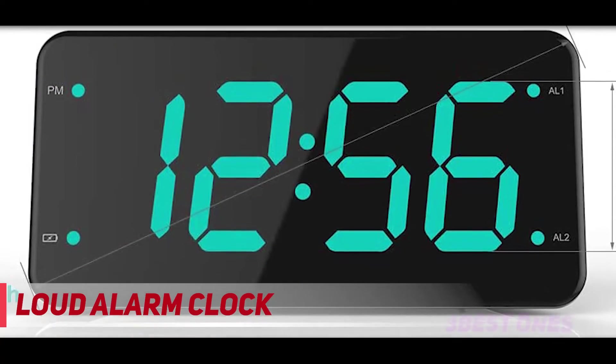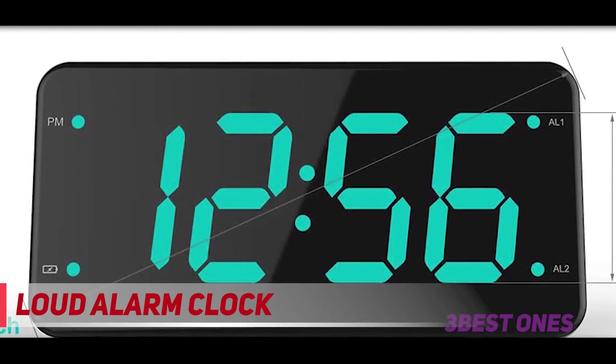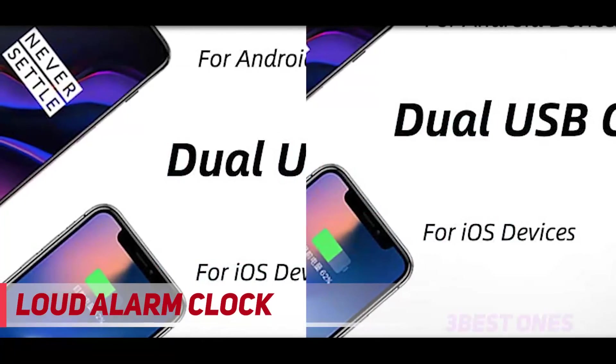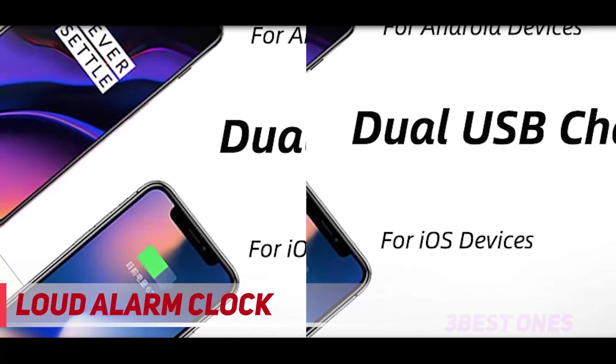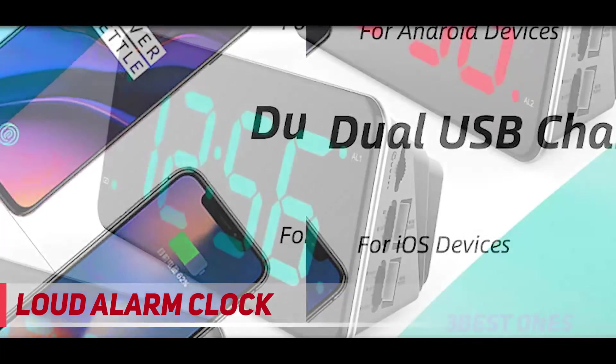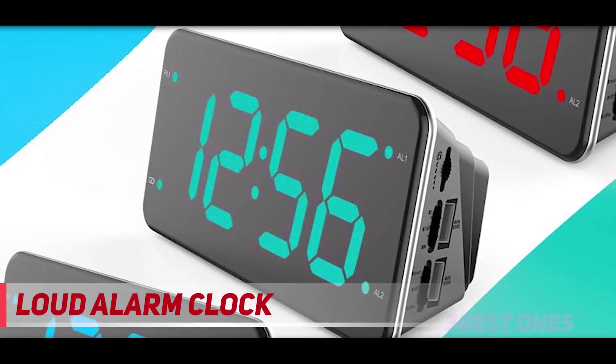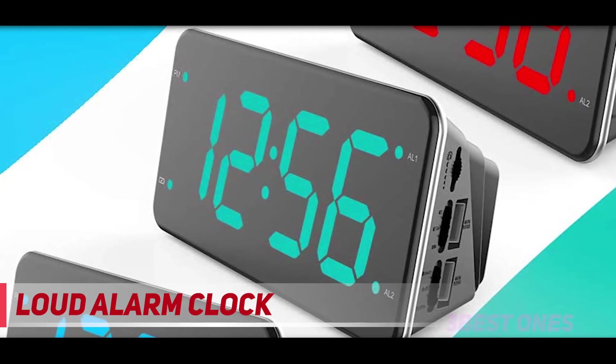The snooze function allows you to suspend the alarm temporarily and catch a few extra adjustable minutes of sleep. This digital bedside alarm clock is a very traditional clock with all the functions an alarm clock should have. With an optimized functional design and simple operational logic, this alarm clock is very easy to use — even grandma can operate it.